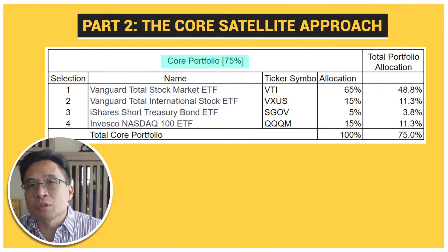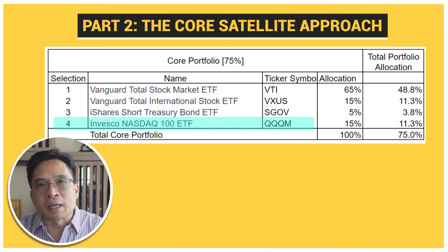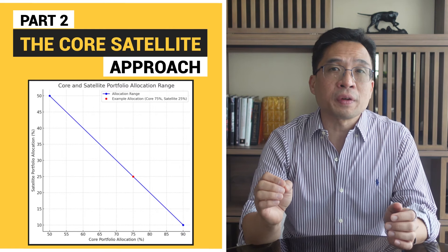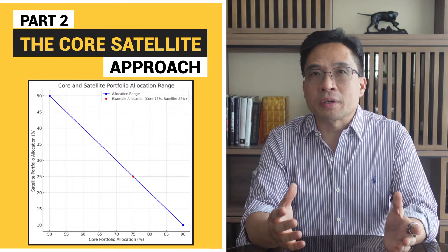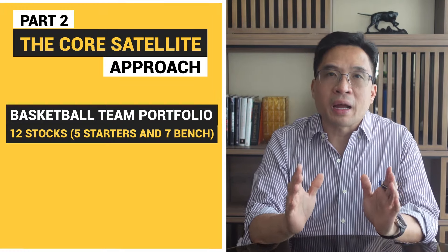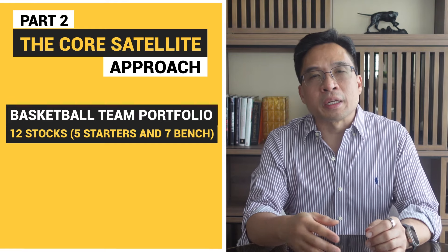The core portfolio will consist of the original three ETFs from the three fund portfolio plus one more: QQQM, Invesco's Nasdaq 100 ETF. Adding QQQM introduces a tech-focused element to your portfolio. The allocation I'd use in the core portfolio would be: VTI 65%, VXUS 15%, SGOV 5%, and QQQM 15%. The satellite portfolio will have a selection of 12 individual stocks — what I call a basketball team portfolio, with your starting five and bench players. The idea is to carefully select individual stocks that you believe have high growth potential in companies you understand well. In my case, it's the tech sector, financial services, real estate, and quick service restaurants.